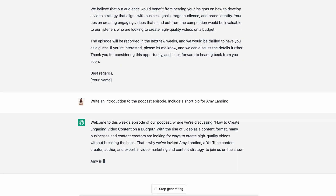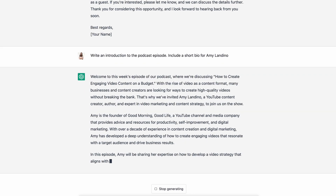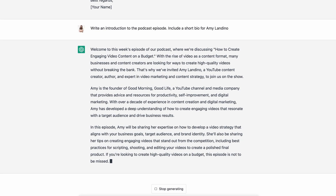Now let's ask the chat box, 'Write an introduction to the podcast episode. Include a short bio for [your guest's name].' Now you have your full podcast episode introduction all ready to go.